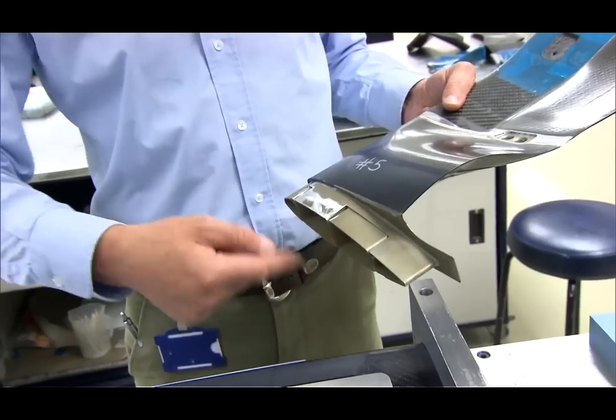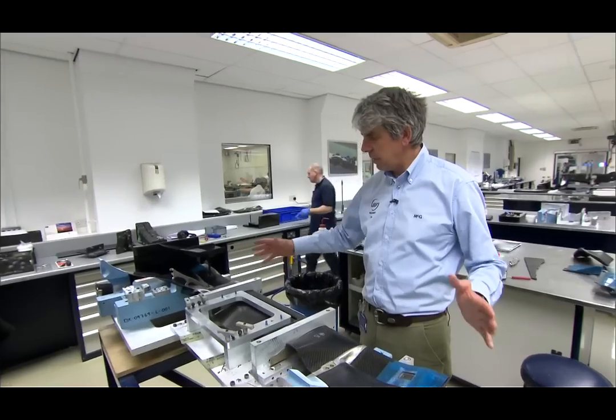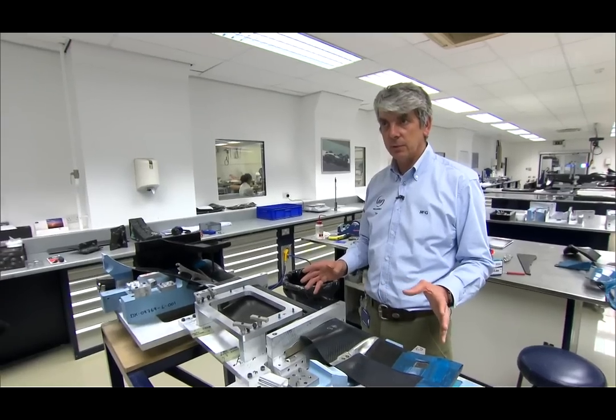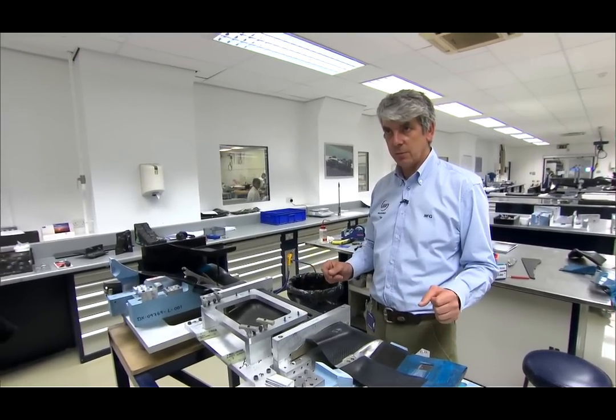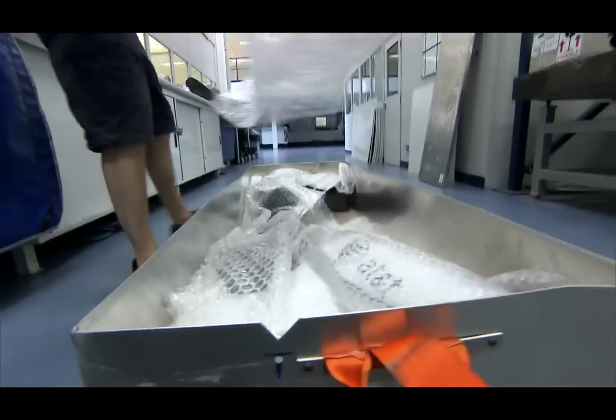You might recognize this part from the machine earlier — this part is going to fit into here. If you've got all the bits ready but not glued together, it takes about three days to assemble. It's quite a complicated jigsaw puzzle.